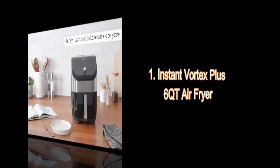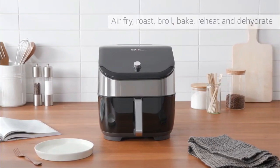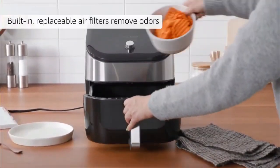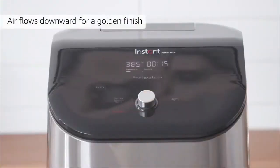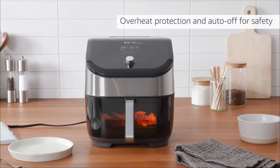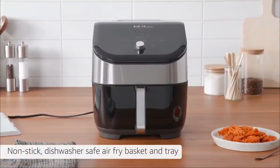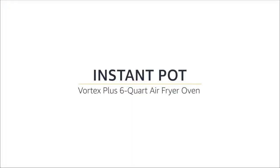First up, we have the Instant Vortex Plus 6-Quart Air Fryer. With 6-in-1 functionality, this air fryer lets you air fry, roast, broil, bake, reheat, and dehydrate all in one appliance. Keep an eye on your food with the clear cook window and internal light, while the odor erase technology removes cooking smells. Say goodbye to soggy food and hello to crispy perfection with oven crisp technology.